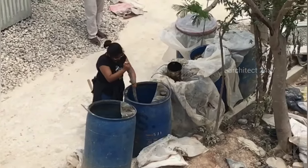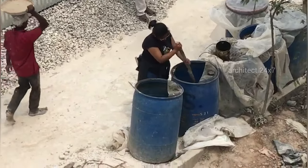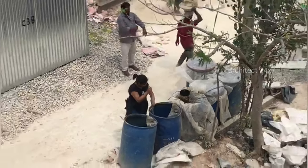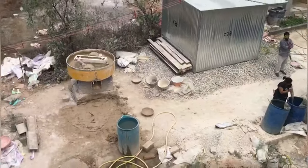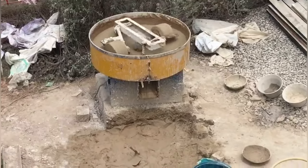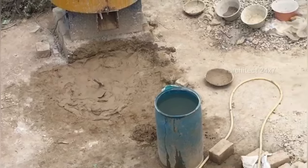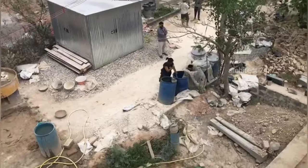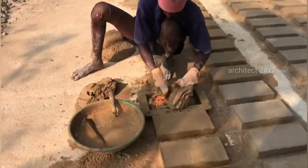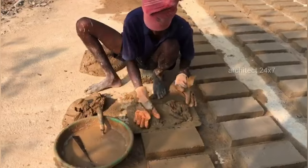These adobe bricks are made at site using locally available materials like soil, sand, lime, kadukai, and jaggery, which are low cost. Adobe bricks are made in open cast molds and left to sun dry rather than being kiln fired.